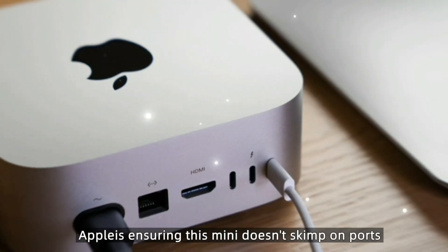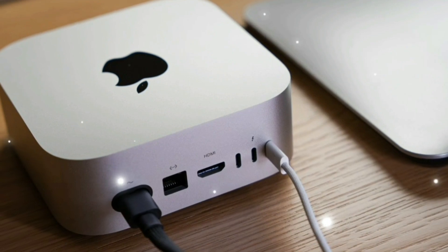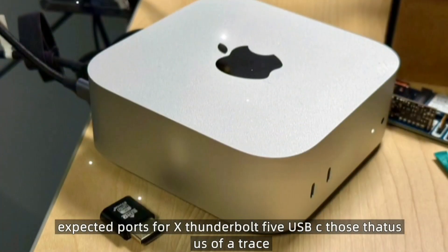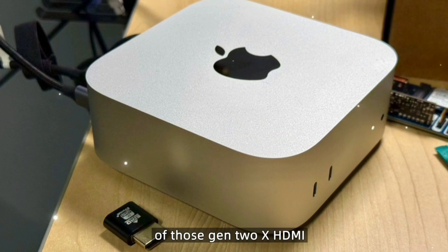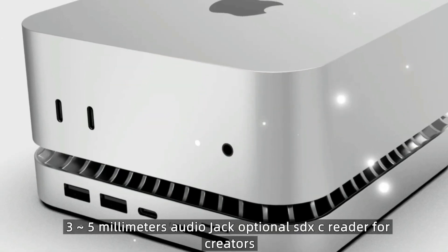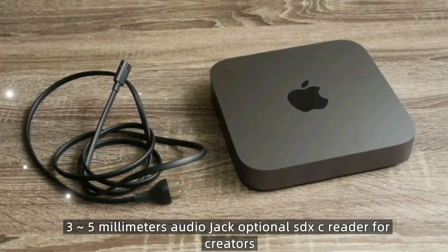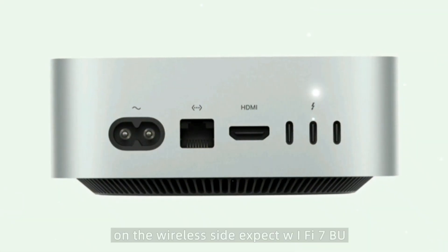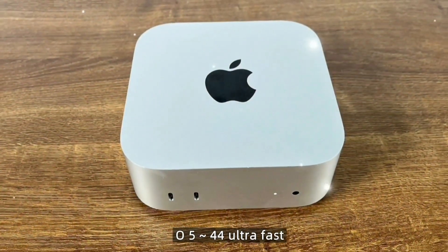Apple is ensuring this Mini doesn't skimp on ports. Expected connectivity includes 4x Thunderbolt 5 USB-C, 2x USB-A 3.2 Gen 2, HDMI 2.1 supporting 8K at 60Hz, 10 Gigabit Ethernet, a 3.5mm audio jack, and an optional SDXC card reader for creators. On the wireless side, expect Wi-Fi 7 and Bluetooth 5.4 for ultra-fast, stable connections.